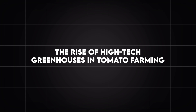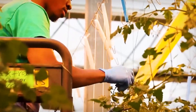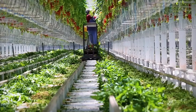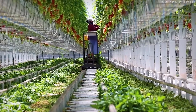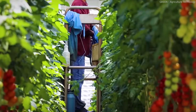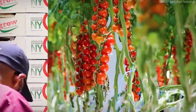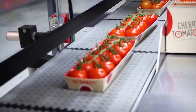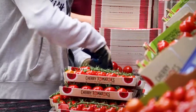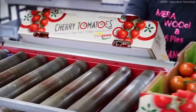The Rise of High-Tech Greenhouses in Tomato Farming. Farming has evolved significantly over the years, moving from traditional open-field methods to controlled environment agriculture. High-tech greenhouses are at the forefront of this transformation, offering farmers the ability to cultivate crops with precision and efficiency. Unlike traditional farming, which is heavily dependent on external environmental conditions, high-tech greenhouses provide a controlled atmosphere where temperature, humidity, and light exposure are carefully regulated.